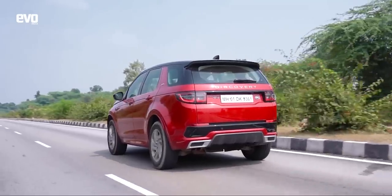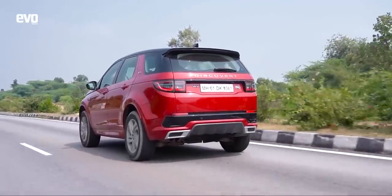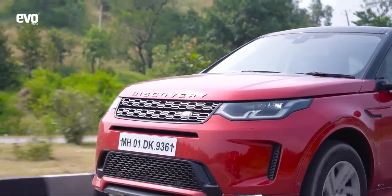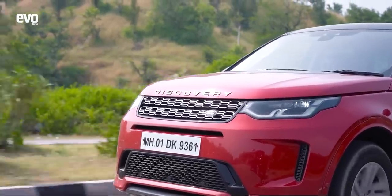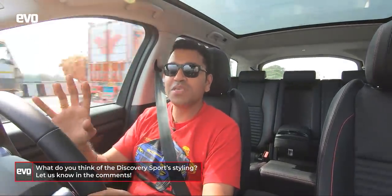To me, this is a benchmark for SUVs in the country. It is not as sharp as, say, a BMW X3 — it is not as sporty — but for highway cruising, for mile-munching on Indian highways, the Discovery Sport is fantastic. This really is the benchmark and sets the template for what SUVs are supposed to do. It's a true blue SUV, not a car converted into an SUV.